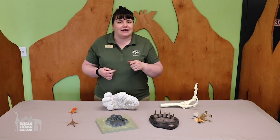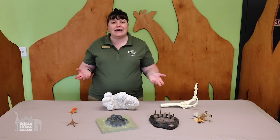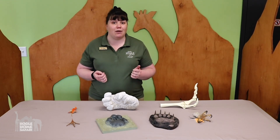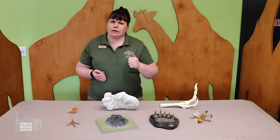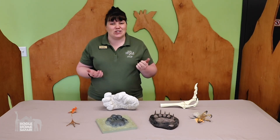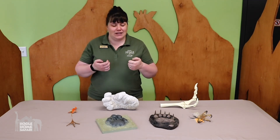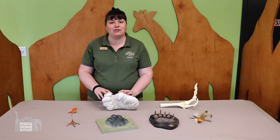I want you to take a second and try writing your name on your paper. Pretty easy, right? Now try writing your name without using your thumbs. You might have to hold your pencil differently — it might be really tricky. Maybe try drawing a flower without using your thumbs. Does it work as well as it normally does? It's a lot harder, because you're not using that adaptation that is built for doing lots of cool things.